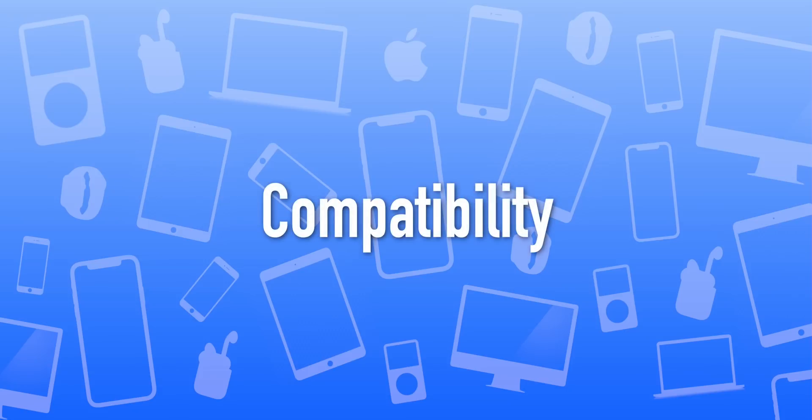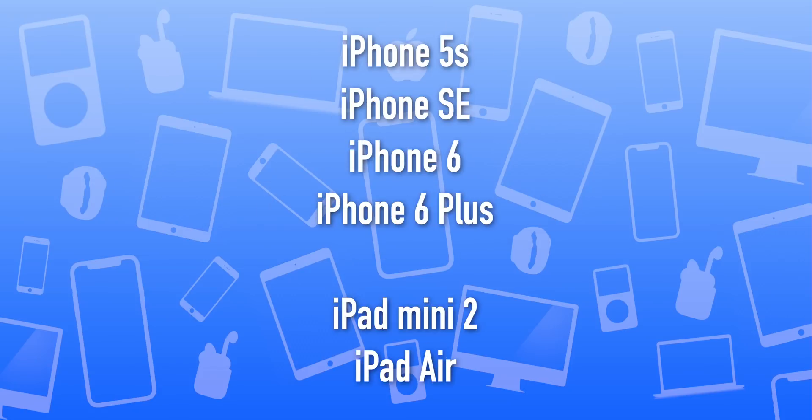Now let's talk about compatibility. iOS 13 is not gonna support iPhone 5s, iPhone SE, 6, 6 Plus, iPad Mini 2, and iPad Air. They're all gonna be dropped and you'll have to upgrade if you want the latest updates.